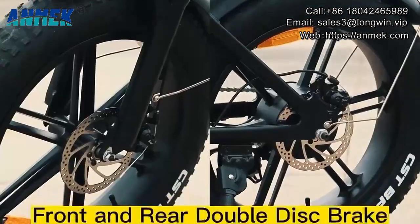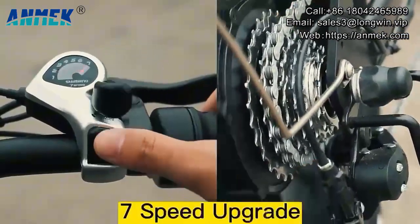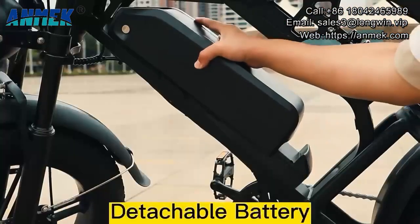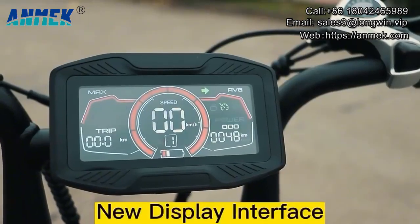With LED front headlight and the biggest screen. It has double disc brake. It's convenient with detachable battery. It has a new display interface.